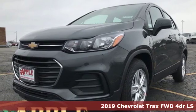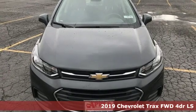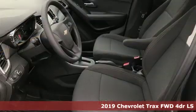It's a new 2019 Chevrolet Trax. Chevrolet, 100 years of icons. Plus, it offers an exciting list of features.